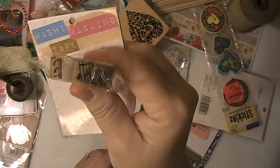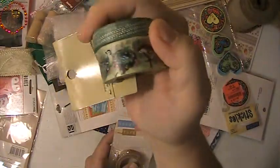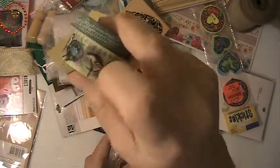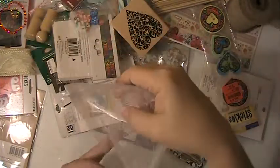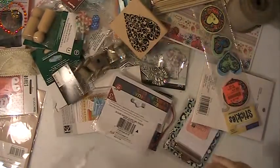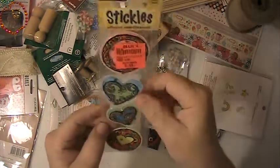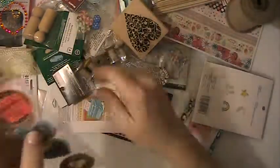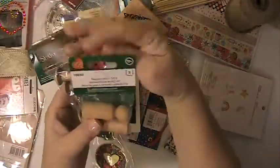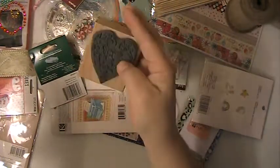This has music notes on it — washi tape. This one has two rows of washi tape in it; it has the birds. And then there's this green one here — this one's really pretty. This organza bag. These are shaker stickers. Spools. These wooden pieces here to make dolls with. This heart stamp here — it's never been used.